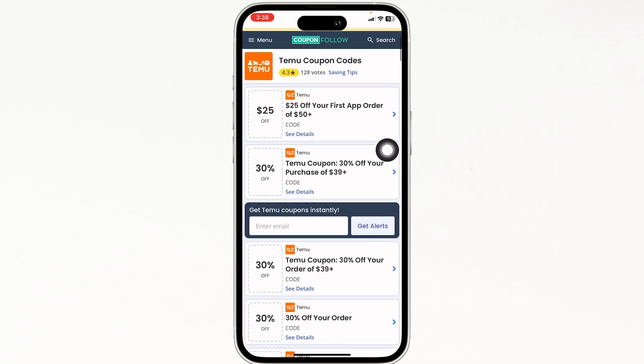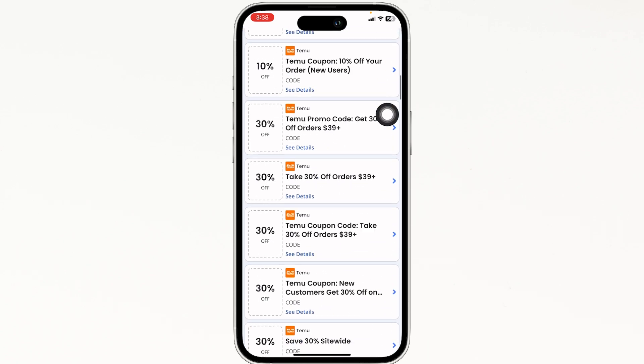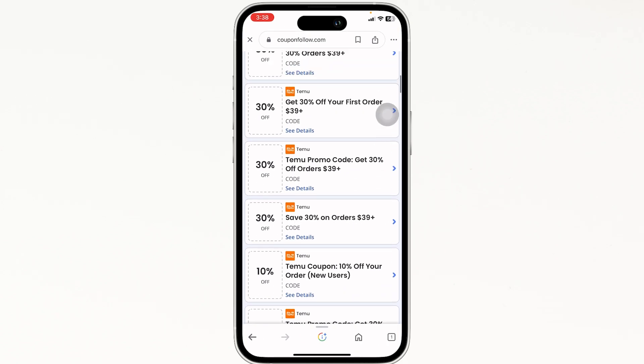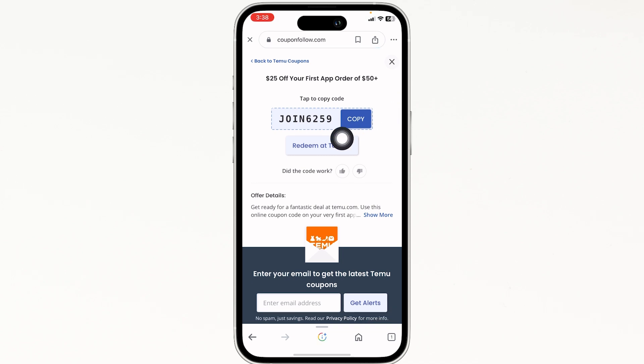For instance, I'm going to open this coupon site. After you open it, you're going to find amazing deals and offers — you can see 25 dollars off, 30 percent off, 50 percent off, and many more. Head towards any offer that you want to grab and just click on it. Here's the code — you can copy it, then click on 'Redeem at Temu.'